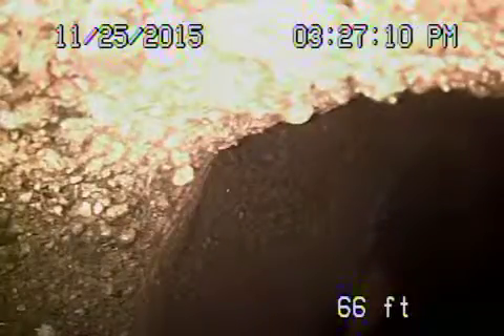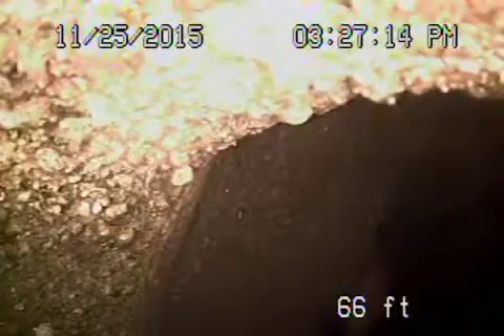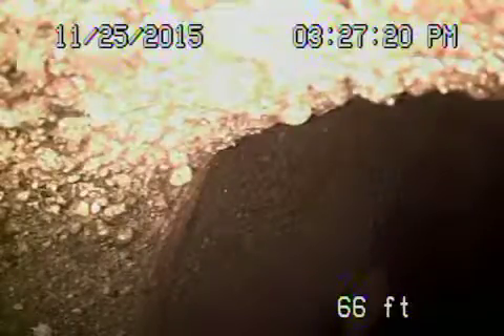This is 4405 Edenhurst Avenue, video number two from the cleanup that's in the front. We're all the way at the city sewer right now. We're going to bring the camera back. This is out in the middle of the street.